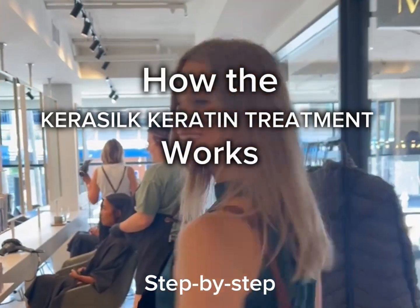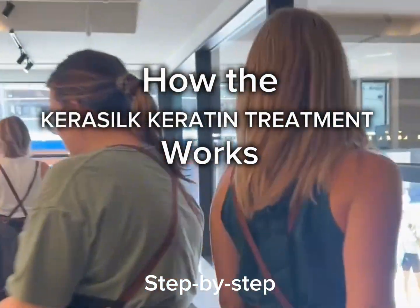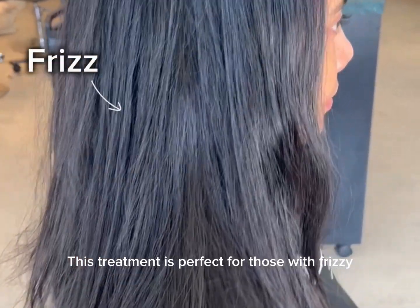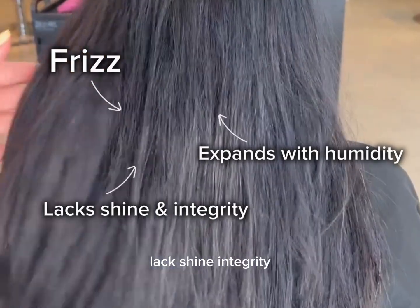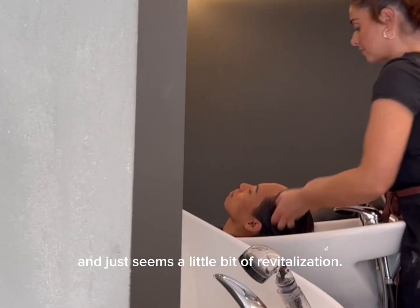Hi there, I'm Nicole and I'm going to show you the process behind the Keraseal Keratin Treatment. This treatment is perfect for those with frizzy, unruly hair. As you can see, our first model has a lot of frizz, lacks shine and integrity, and just needs a little bit of revitalization.